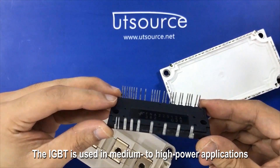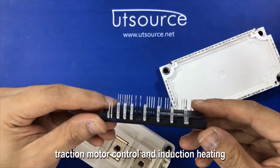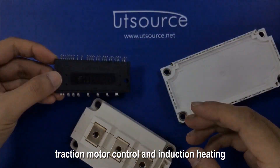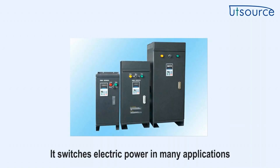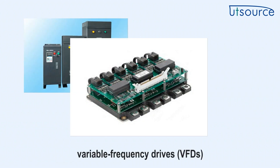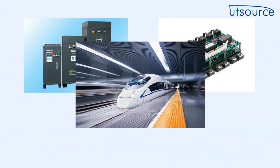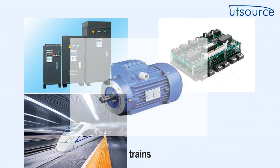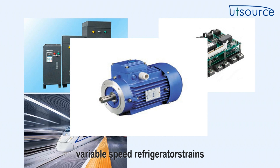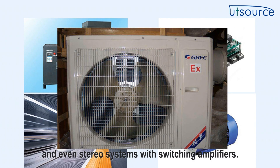The IGBT is used in medium to high power applications, like switched-mode power supplies, traction motor control, and induction heating. It switches electric power in many applications: variable frequency drives, VFDs, electric cars, batteries, trains, variable speed refrigerators, lamp ballasts, air conditioners, and even stereo systems with switching amplifiers.